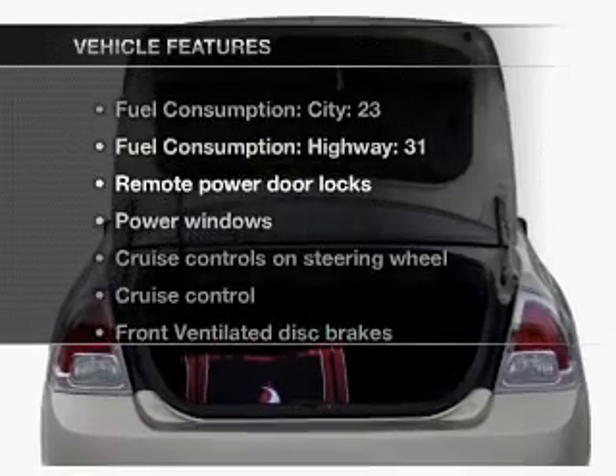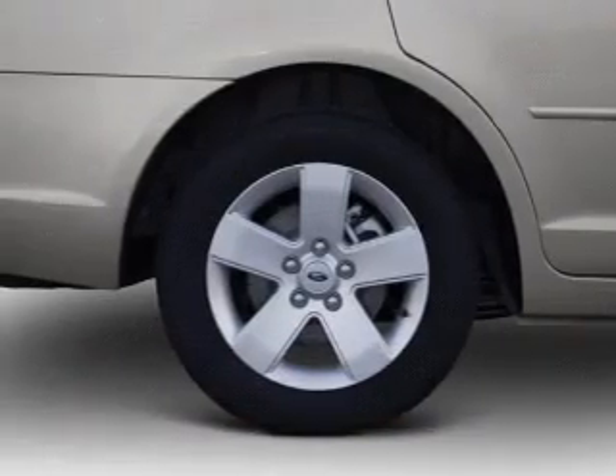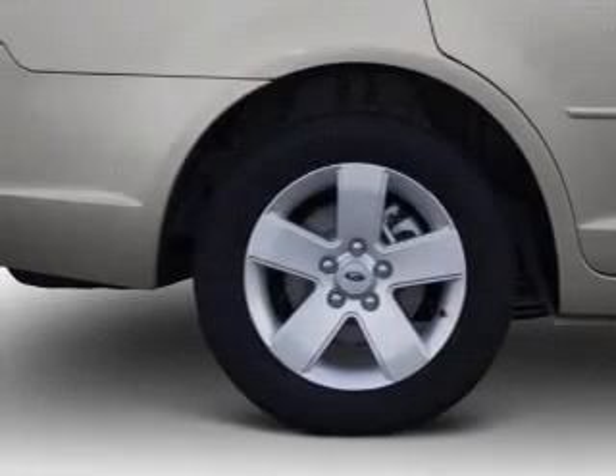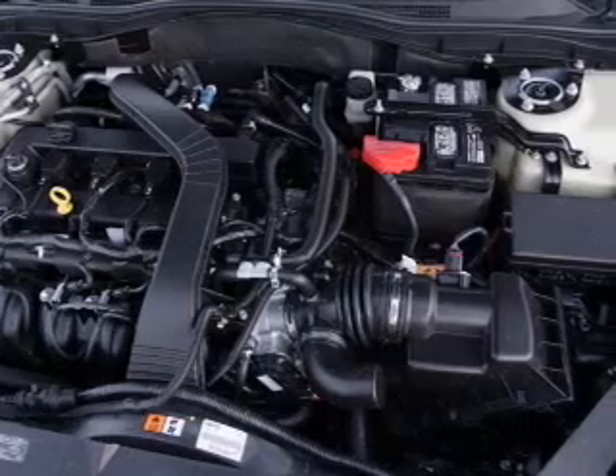And with these notable features, you won't want to miss out on the opportunity to own this amazing ride. Power door locks, power windows, cruise control, and AM-FM stereo with a CD player. Power mirrors, power steering, air conditioning.